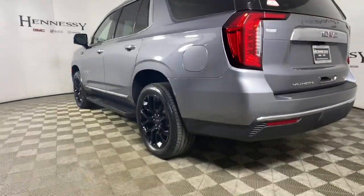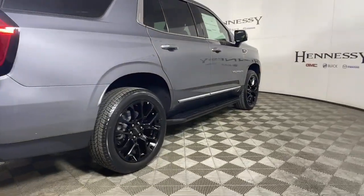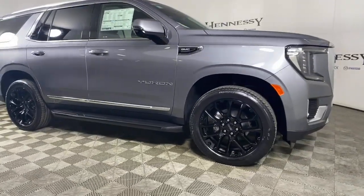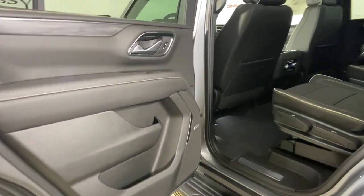These are just some of the great options this vehicle comes with: panoramic roof, power liftgate, electronic stability control, seat memory, trip computer, power windows, bucket seats, AM FM stereo, four-wheel disc brakes, and power steering.